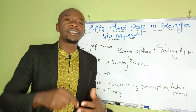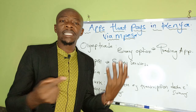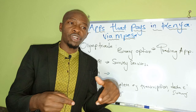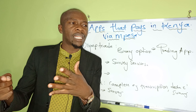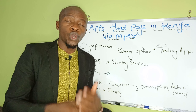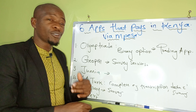On GeoPoll, once you're given a task you complete it — tasks usually take a few minutes. Then you get your cash, which you can withdraw. There is a minimum threshold; for example, you may need to reach around 500 Kenyan shillings before you can withdraw. Some apps have no limit, and you can withdraw and proceed to the next task.